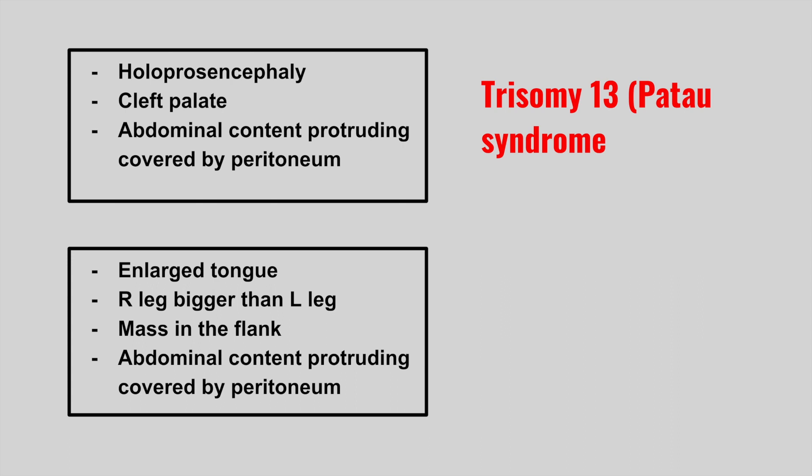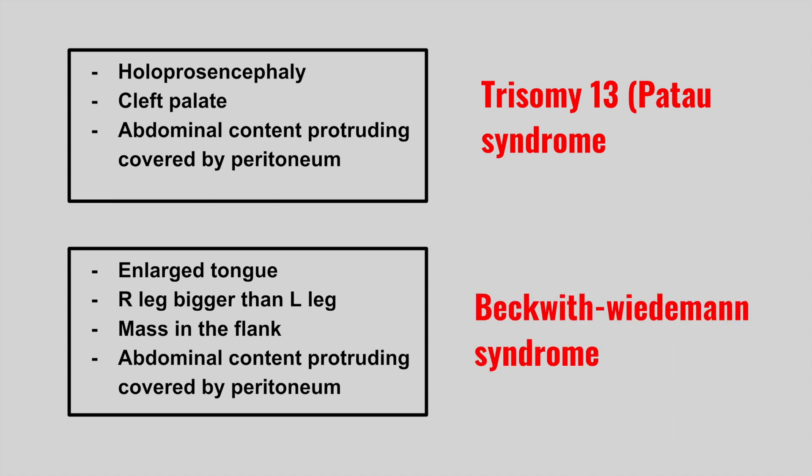Next is someone who presents with an enlarged tongue, their right leg is bigger than their left leg, there's a mass in the flank, and abdominal content protruding covered by the peritoneum. This is Beckwith-Wiedemann syndrome. The right leg being bigger than the left leg is called hemihyperplasia.